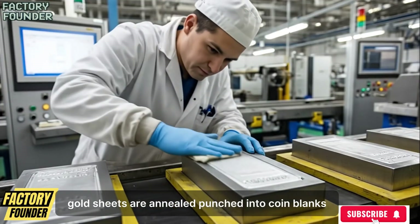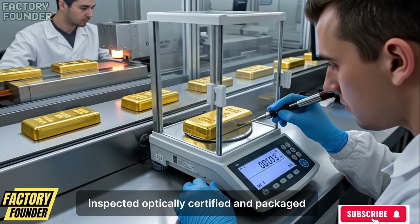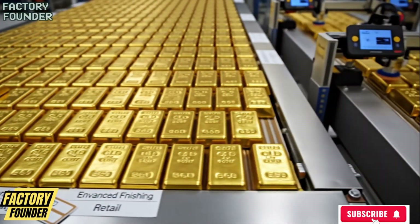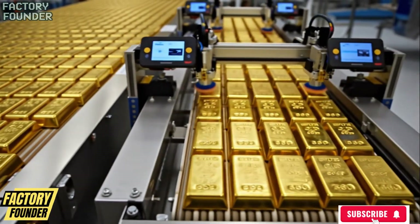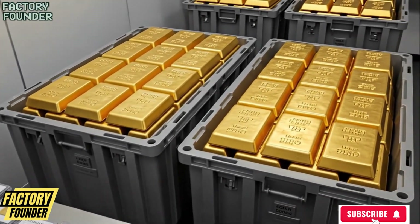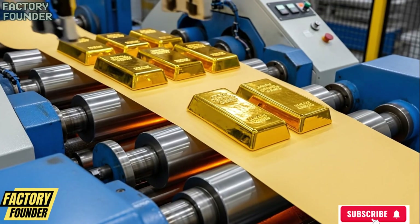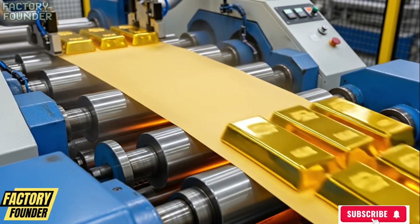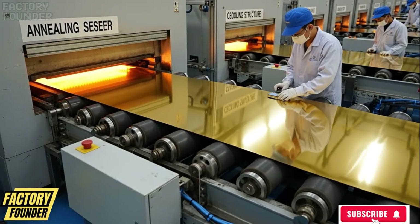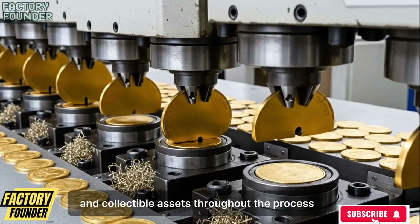Gold sheets are annealed, punched into coin blanks, weighed individually, polished, struck under immense pressure, inspected optically, certified and packaged — transforming refined metal into circulating currency and collectible assets.